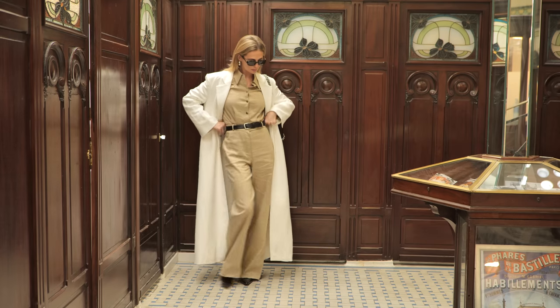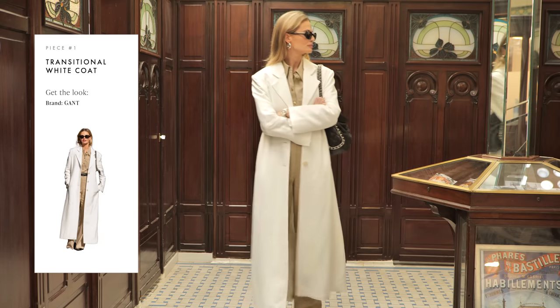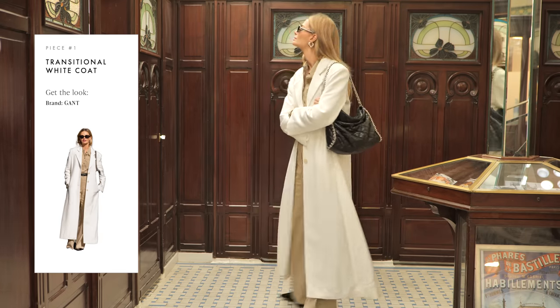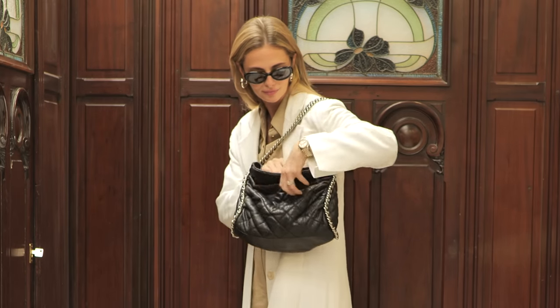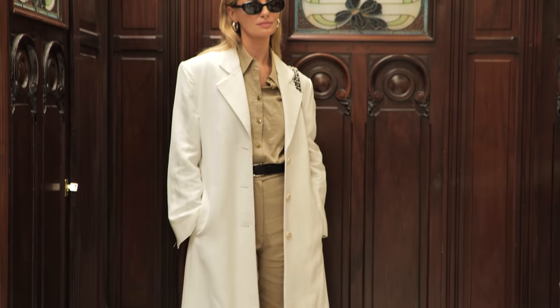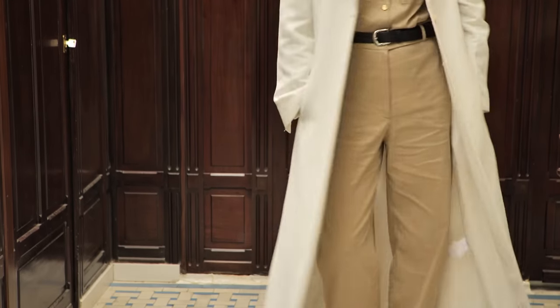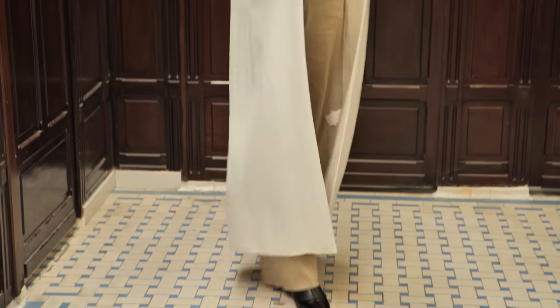For this first look, I chose this transitional piece. It's a white long coat from Ghent and I really love the very minimalistic look of it. This coat may look tricky due to its long length and white collar, but I've actually worn this coat a lot, styled in different ways.